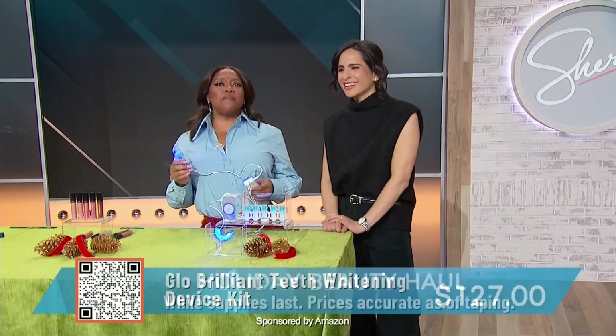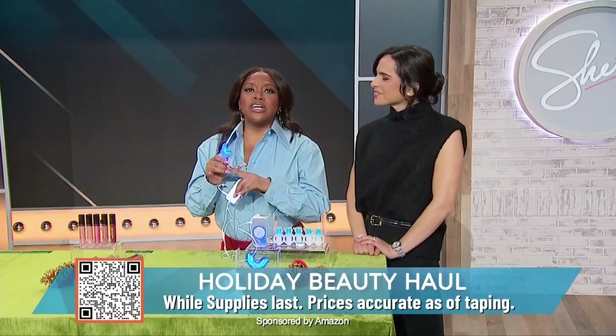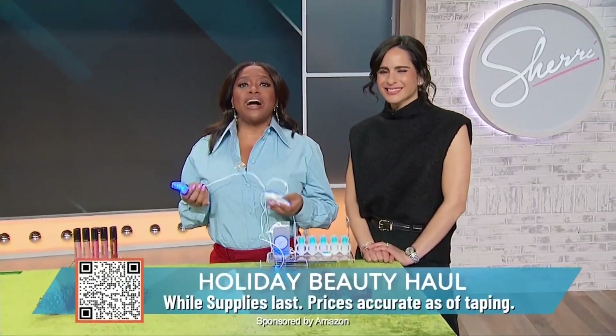Thank you so much, Bahar, and thank you to Amazon for all these amazing finds. Be sure to scan the QR code on your screen to get these deals while they last.